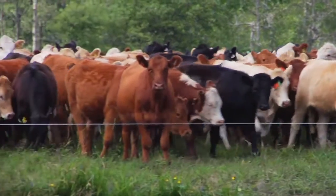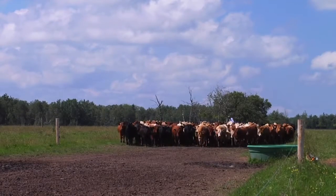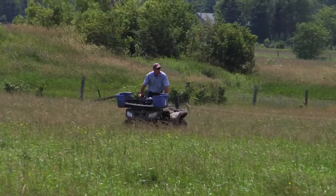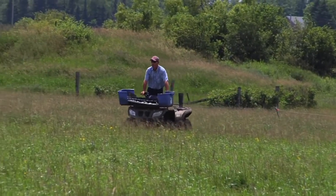Rotational grazing also allows you to have an inventory system. You've got your different cells, your different areas, so at a set time you can assess — okay, I've got 30 days of grass here if we get no rain.